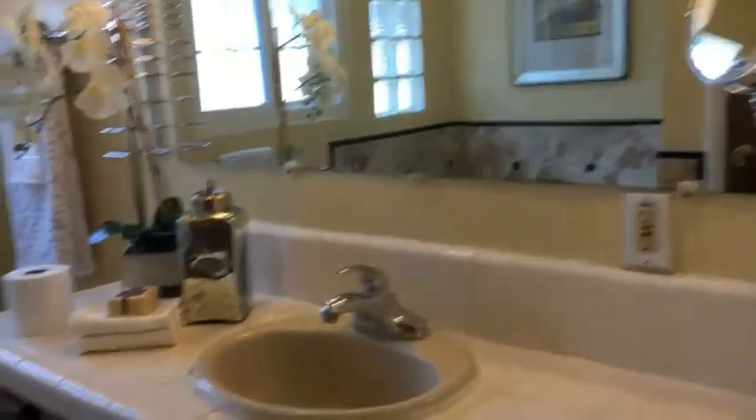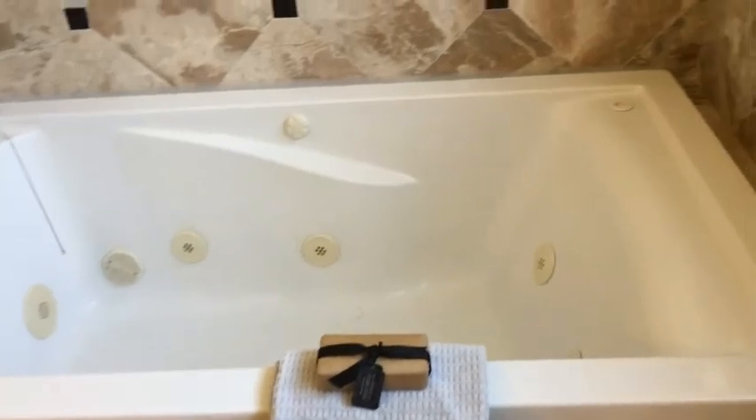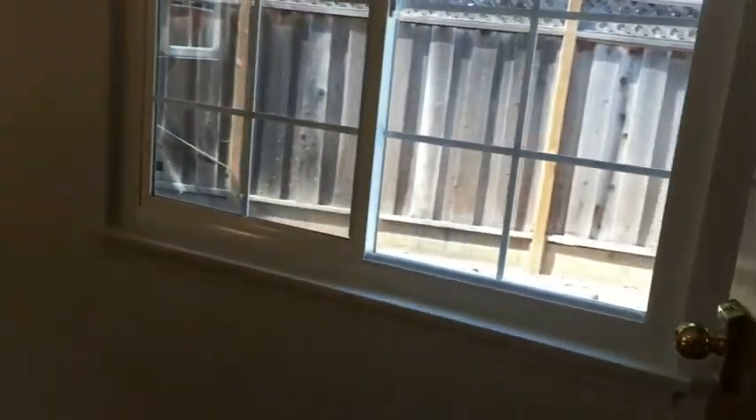Moving along, we're going to encounter the second bathroom in the hallway. Nice size counter, lots of light, and a very nice size bathtub with jets for a relaxing bath. In the hallway, there are two closets for extra storage. And finally, the third bedroom — again, very good size, large bedroom, lots of light, and a very nice size closet.